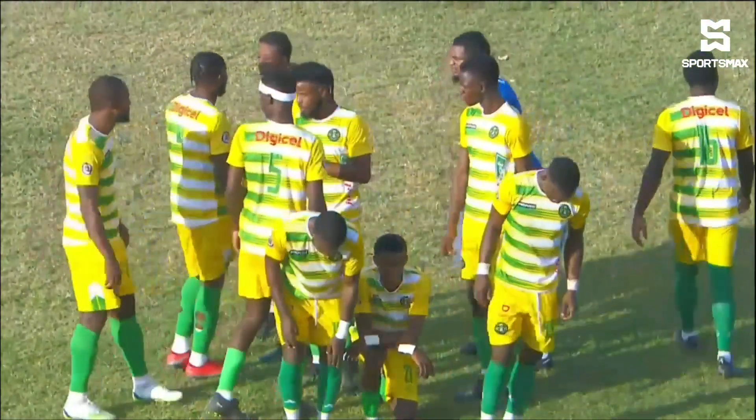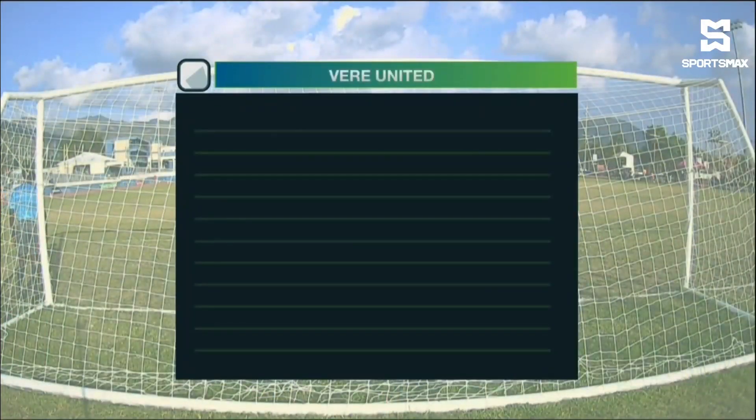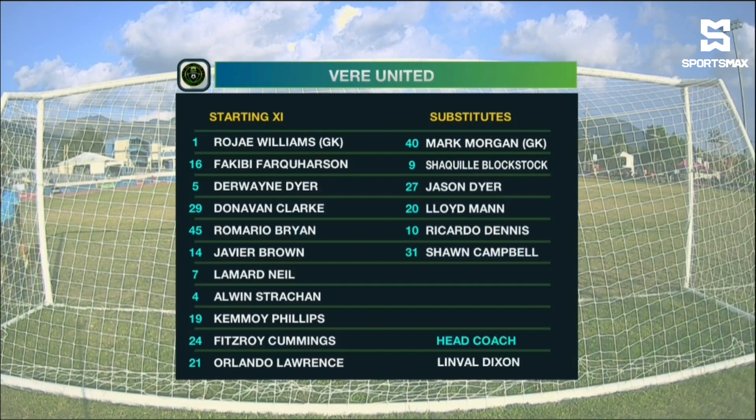As we take a look now at the starting line-up for Veer United: Roger Williams is the one between the sticks. Kemoy Phillips, Donovan Clark, Fitzroy Cummings and Alwyn Strawn are the back four. In the middle of the park, we'll see Derwey Dyer, Javier Brown, Fakibi Ferguson, Lamar Neal and Orlando Lawrence behind the lone striker, Mario Bryan.